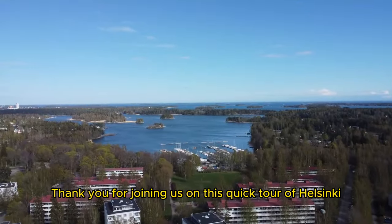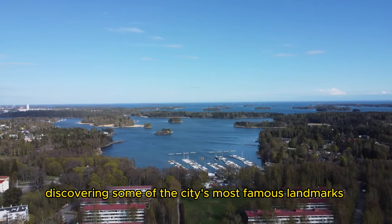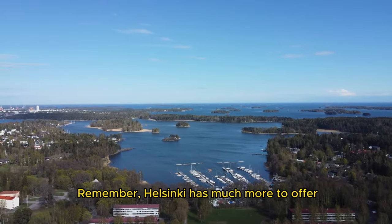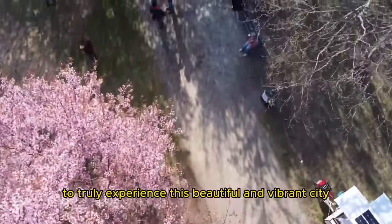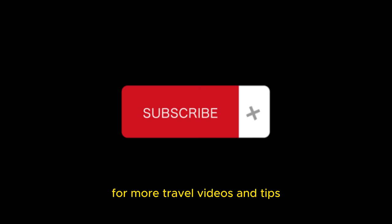Thank you for joining us on this quick tour of Helsinki. We hope you enjoyed discovering some of the city's most famous landmarks and attractions. Remember, Helsinki has much more to offer, so be sure to plan a longer visit to truly experience this beautiful and vibrant city. Don't forget to like and subscribe to our channel for more travel videos and tips.